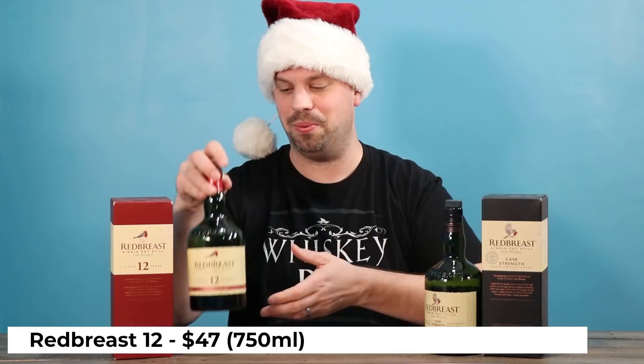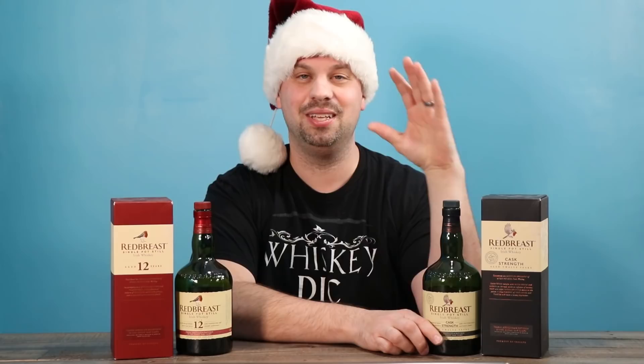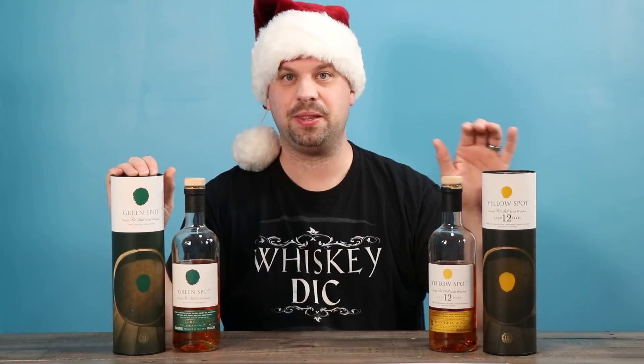Next is Redbreast 12. They refer to themselves as the quintessential pot still Irish whisky, and they're not wrong to do so. This is the Redbreast 12, which is really good — if they've never had this before, this is a great one to start with. But if they have, and you want to knock their socks off with one of my personal favorites, this is the Cask Strength version of the Redbreast 12. It is worlds different and it is way better. So good. This is a great choice.